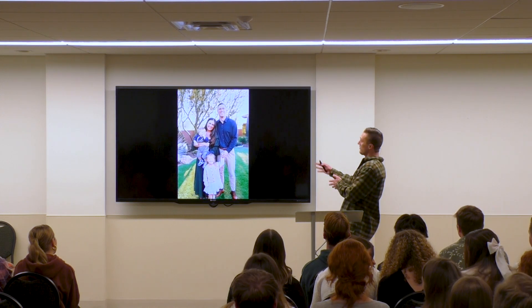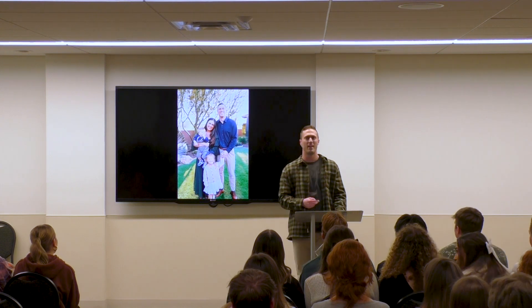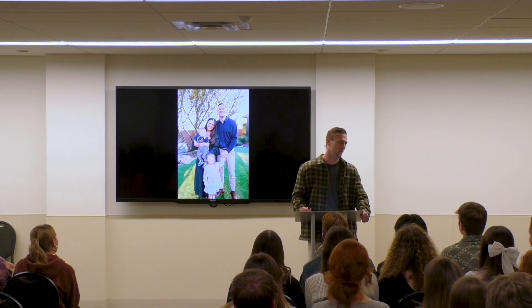here's a picture of my family. That's my wife, Megan. I have a three-year-old little girl named Millie and a one-year-old boy named Wes.